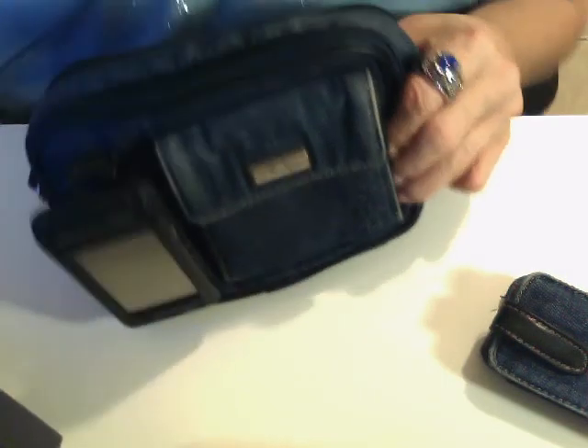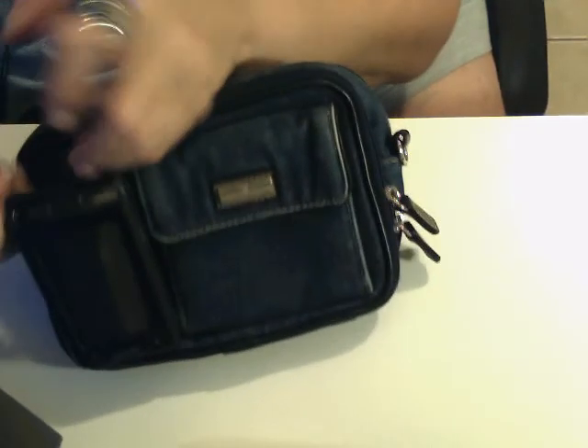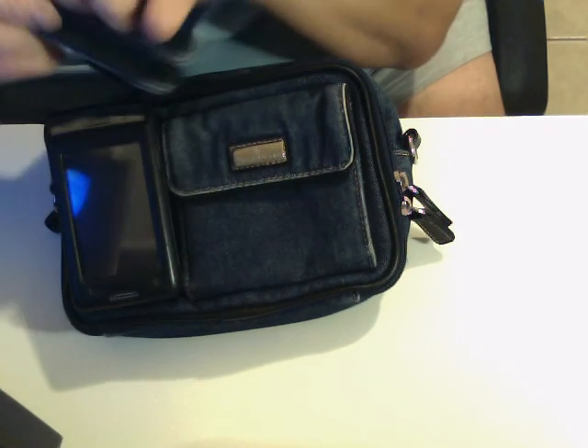The Rosetti brand denim all-in-one pocketbook fanny bag pack — whatever you want to call it. The removable cell phone compartment is a great feature. So even if your phone doesn't fit in there, you could just take it out and stash it somewhere else where it'll be out of sight, out of mind — even inside the pocketbook itself. That's pretty cool.